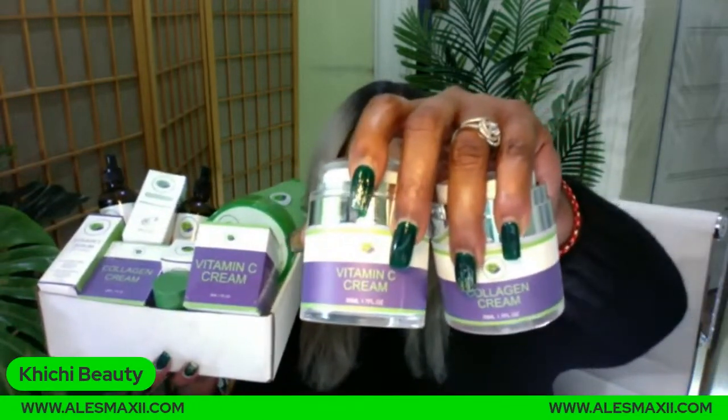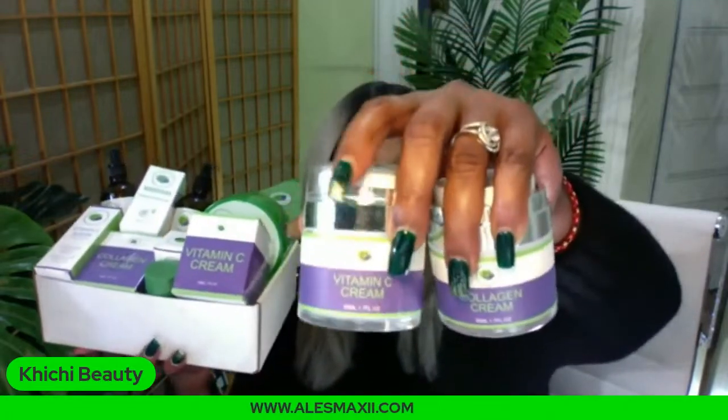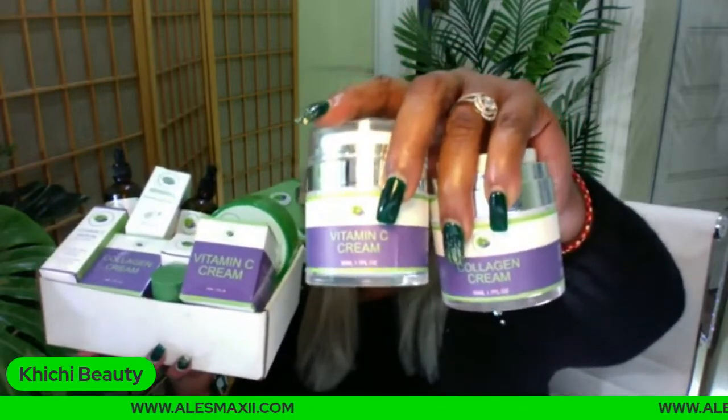If you do not want to buy the entire box, you can also go ahead and pick up the vitamin C cream along with the collagen cream, because we also have it in a bundle where you can bundle and save. You can take these two creams home for $52 in the bundle. So if you're only interested in the collagen and vitamin C cream, you can get them for under $60.